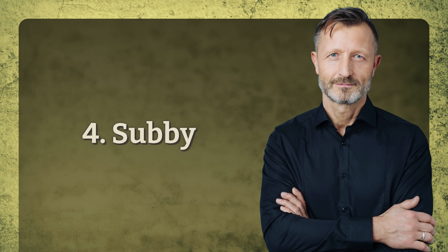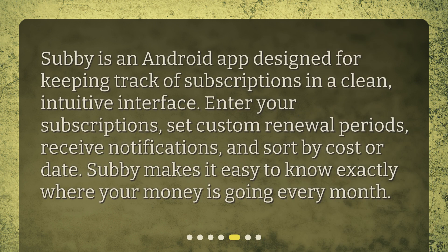4. Subby. Subby is an Android app designed for keeping track of subscriptions in a clean, intuitive interface. Enter your subscriptions, set custom renewal periods, receive notifications, and sort by cost or date. Subby makes it easy to know exactly where your money is going every month.